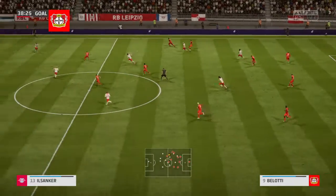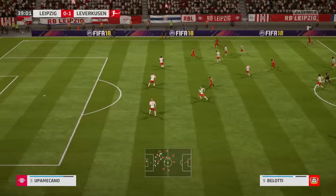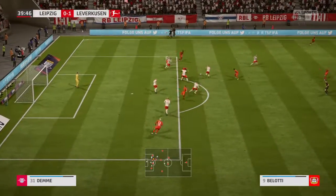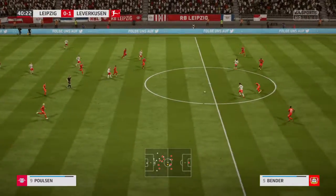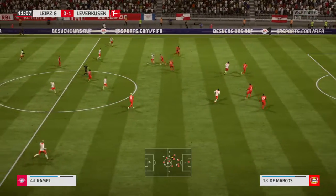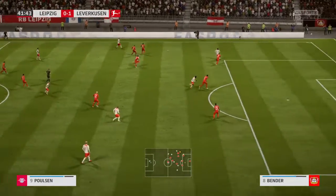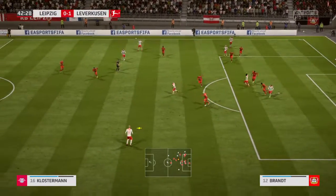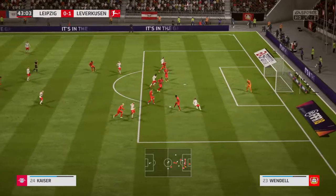On the move and able to cut out the pass. On to the attack now. Good strong tackle. Good vision here, guiding it through.